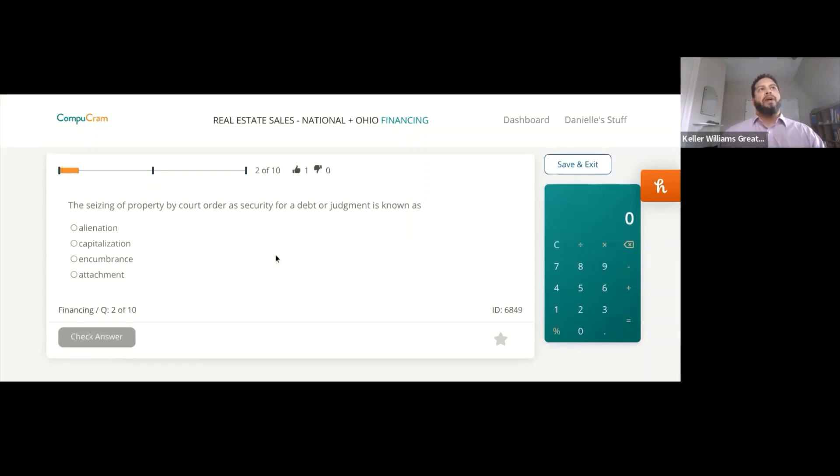Next question: the seizing of property by court order as security for a debt or judgment is known as — one, alienation; two, capitalization; three, encumbrance; or four, attachment?